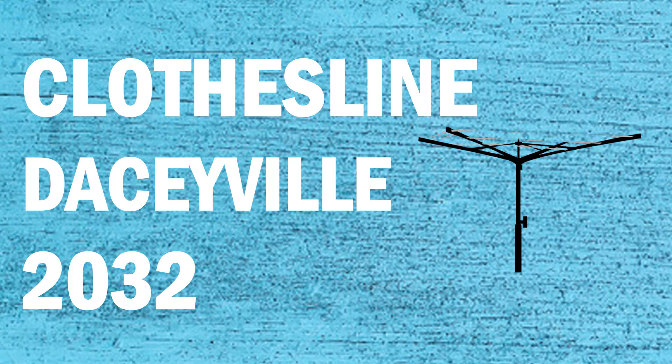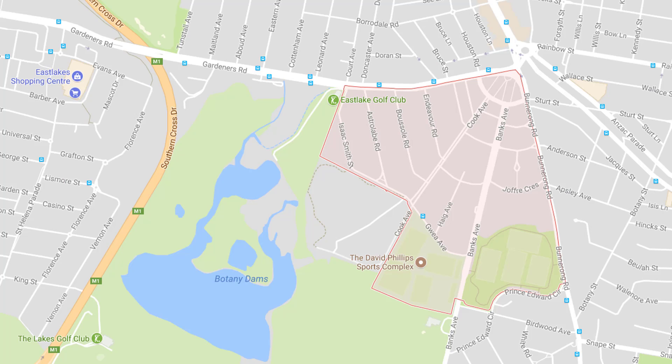Looking for a new clothesline or washing line in the Daceyville area of Sydney? Lifestyle Clotheslines can help. We service the complete Daceyville area and offer a supply only or a supply and installation service if you need help with installing your new clothesline or washing line.